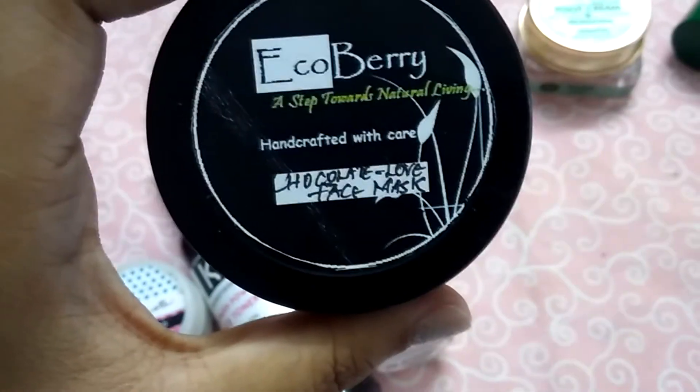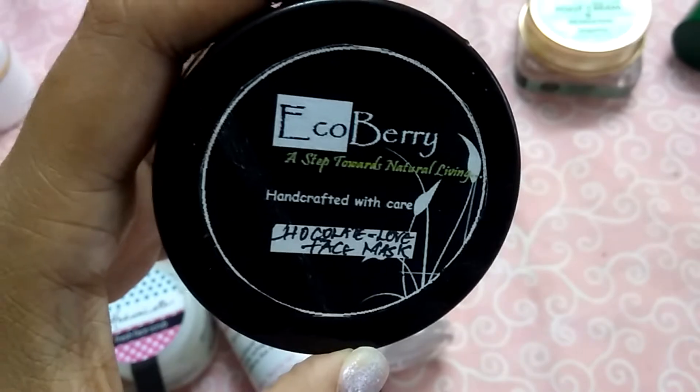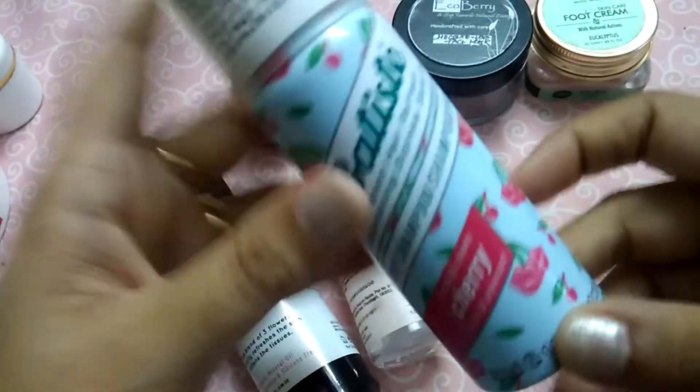Next up for you guys is the Eco Berry Chocolate Love Face Mask. I was in love with this product. I think it is suitable for dry skin as well and it works really well. So yeah, I would repurchase this product.